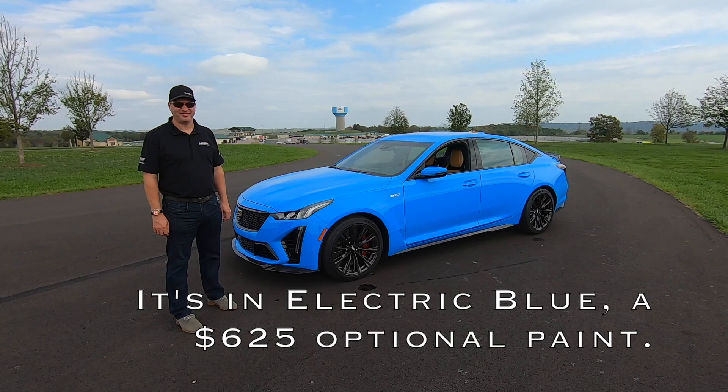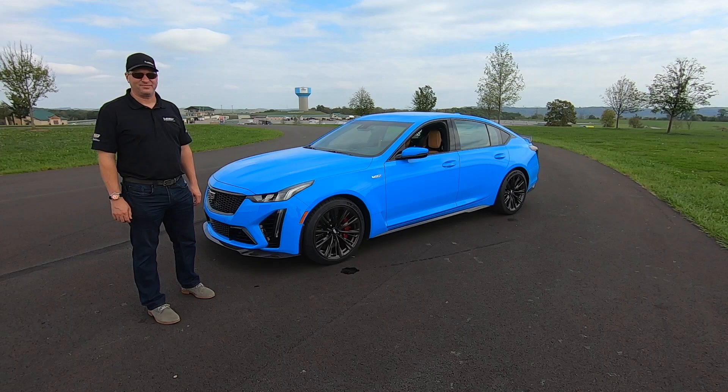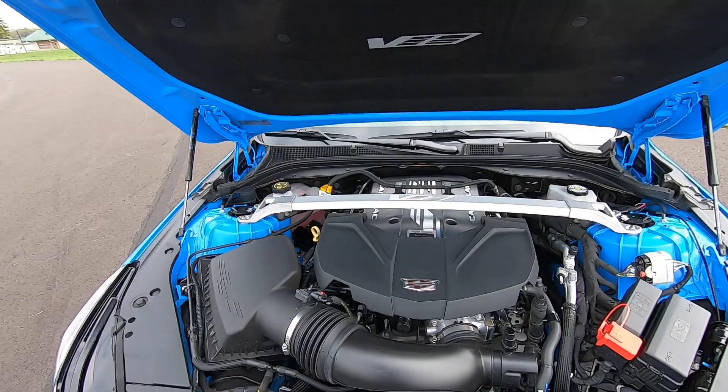In this color, it's kind of hard to miss. This is the 2022 Cadillac CT5V Blackwing. And standing right next to it is Brandon Vivian, Executive Chief Engineer at Cadillac.